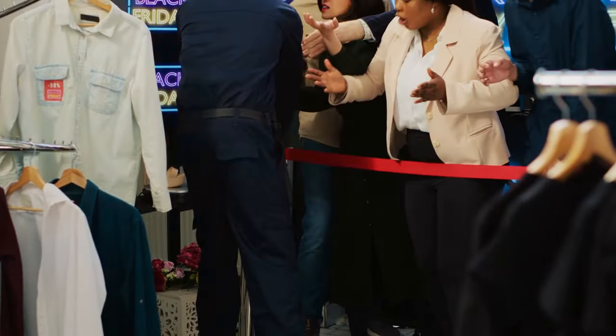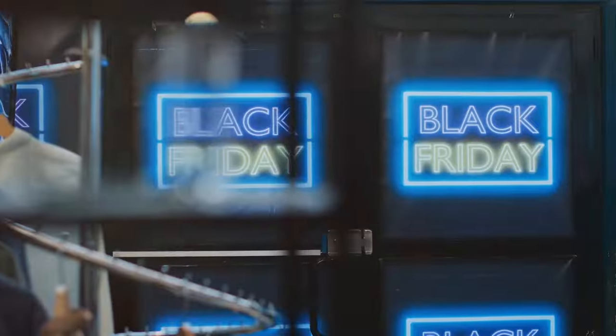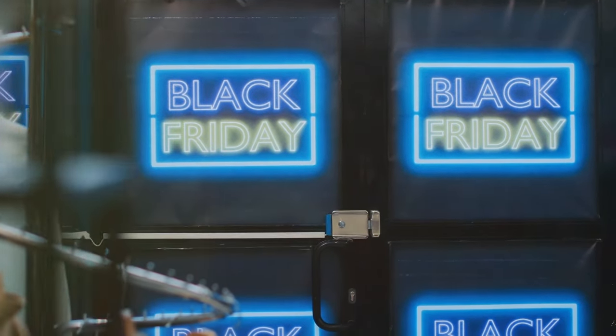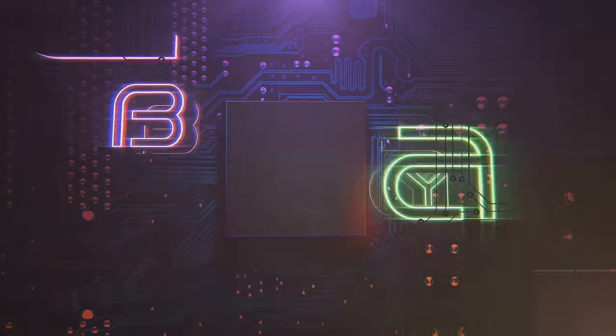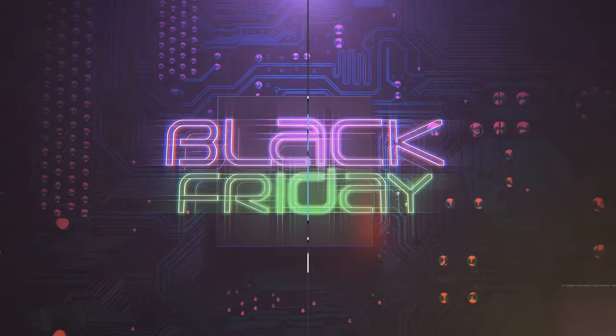And don't forget, some of the best deals might be available even before the big day. Many stores start their sales earlier in the week, giving you a head start on your Black Friday shopping. And for those of you who prefer to shop from the comfort of your own home, don't worry. A lot of deals can also be found online, so keep an eye on the clock and be ready to act fast.